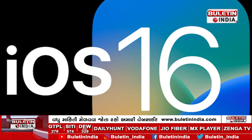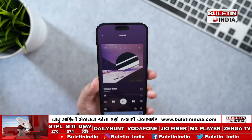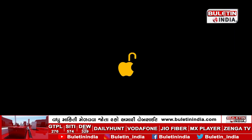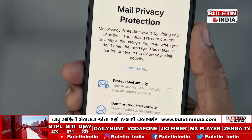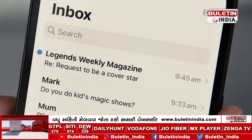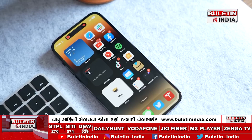iOS 16: this device runs on iOS 16, with new features that enhance productivity, security, and customization. Privacy enhancements: Apple continues to prioritize user privacy with features like app privacy reports, giving you more control over your data.